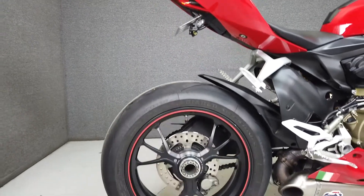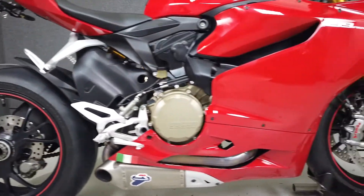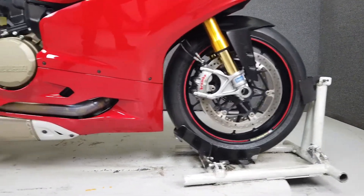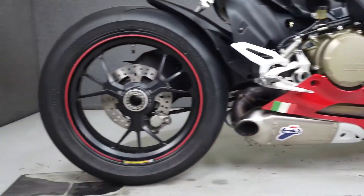It's been upgraded with a rear fender eliminator kit, rear turn signals, a tank pad, and a Termignoni exhaust. From Ducati, it comes equipped with ABS, traction control, ESA, quickshifter, EBC, and an onboard computer.